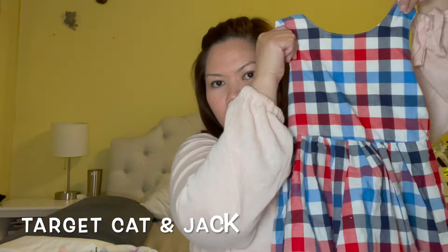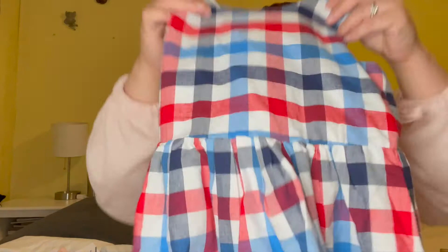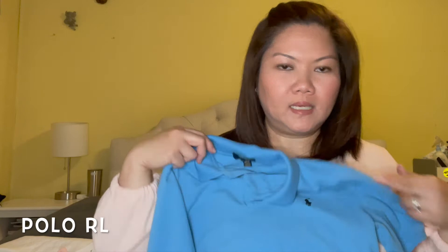We're going to start off with Target. I got them this matching dress and a polo top — for Jacks and for Gem. They were supposed to wear this for Memorial Weekend but it ended up raining and cold, so maybe we can wear this for Fourth of July.